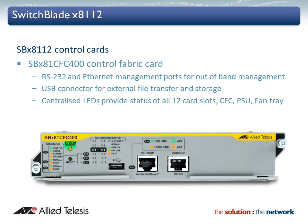The CFC400 control card includes standard out-of-band management ports and also a USB connector, allowing the easy transfer of files and additional storage. Centralised LEDs provide status of the 12 card slots, power supply and fan tray, all at a glance.